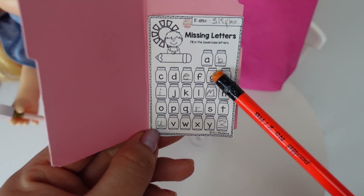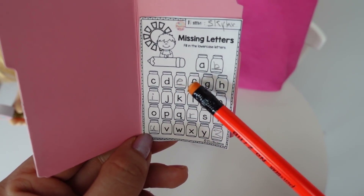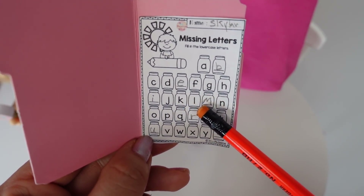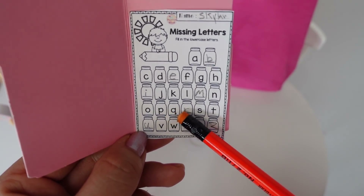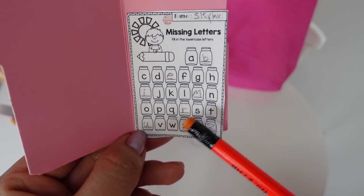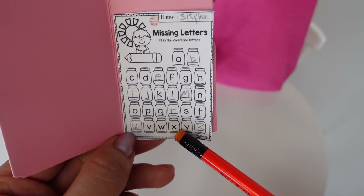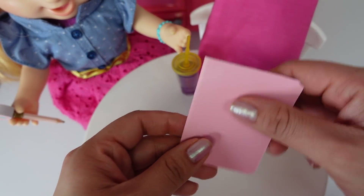A, B, C, D, E, F, G, H, I, J, K, L, M, N, O, P, Q, R, S, T, U, V, W, X, Y, and Z. Great job, Skylar. Your homework is all done.